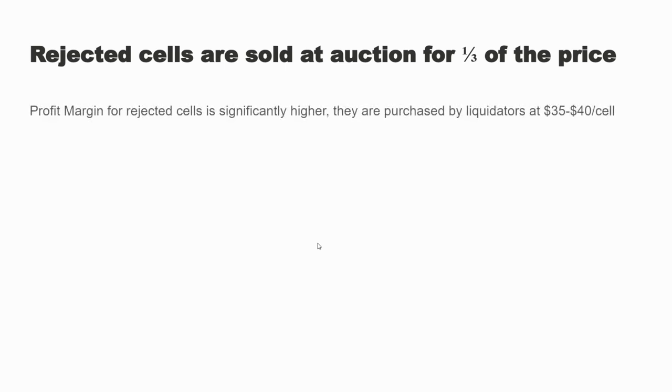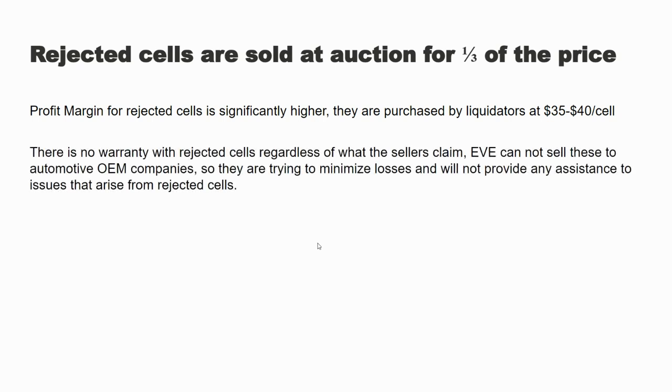So how do people get Grade B cells? They're sold at auction for a third of the price — the profit margins are extremely high. You can get these cells for as cheap as $30 to $40 a cell, whereas the manufacturer normally sells them for $150 to $160. Manufacturers are not going to warranty them; they have no incentive — they're just trying to minimize their loss. If there's a 10% failure rate, they'll sell those cells on the open market. They're not good for automotive use. You have no idea what you're getting. If you're going to buy Grade B, buy more than you need — rule of thumb: if you need four cells, buy five, cherry-pick the best four and build your pack that way.